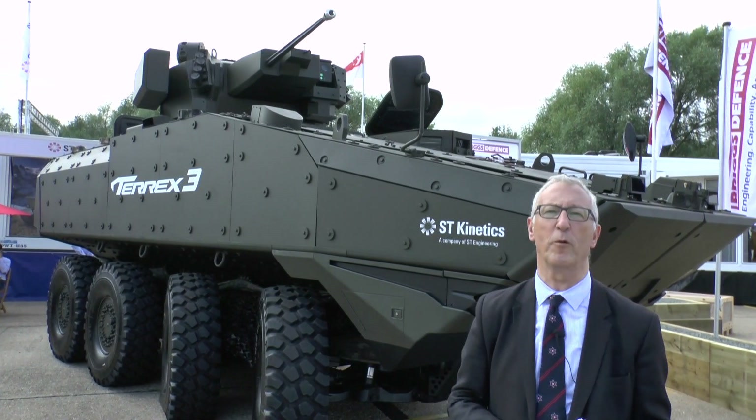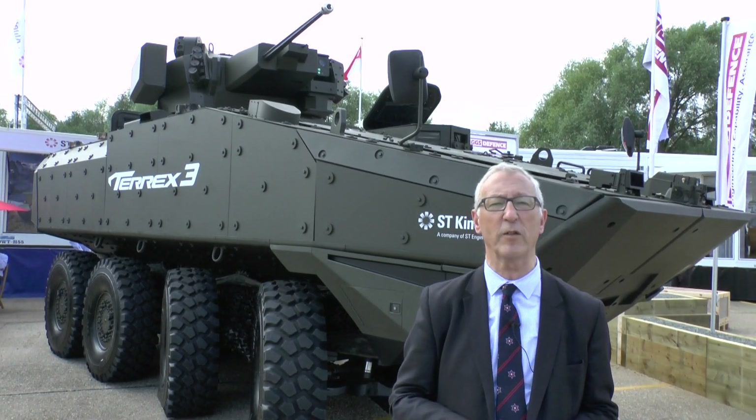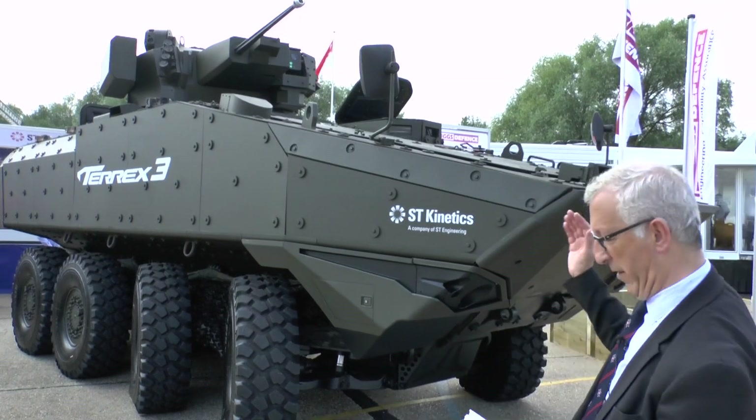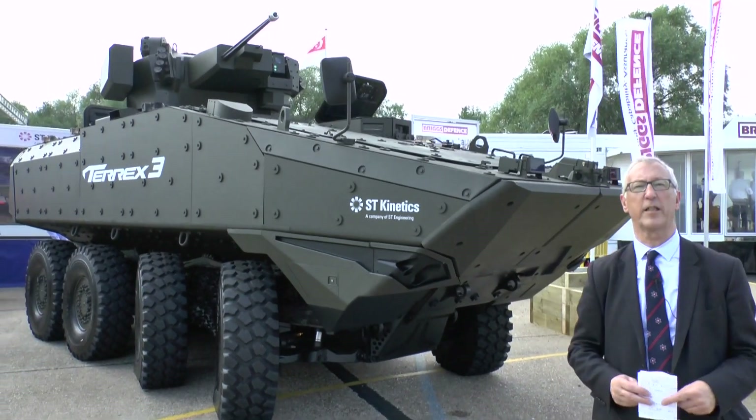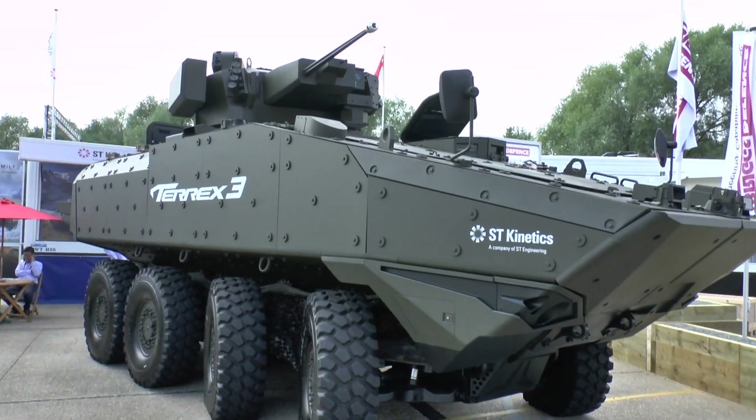Today people want more volume, more payload and more protection, and that is tending to drive the weight of vehicles up. So what we have here is Terex 3, with a typical gross vehicle weight of 35 tons, and it is therefore not amphibious.